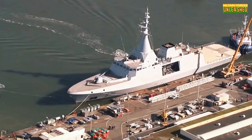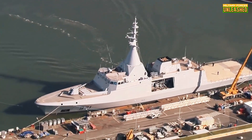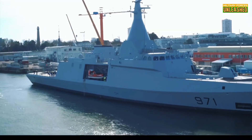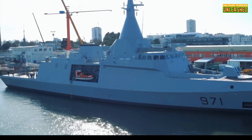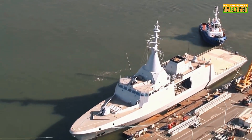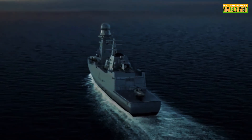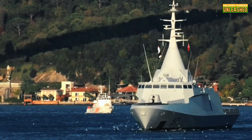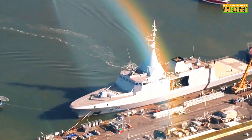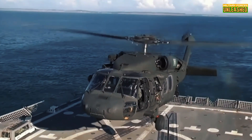So what's the verdict? The Gowind-class Corvette is a testament to how far naval technology has come — smart, sleek, and a symbol of modern naval power. But like any piece of military tech, it's not a silver bullet. It has its strengths, but also its limitations. For many nations, the benefits outweigh the flaws, and the answer is a resounding yes. But as technology and warfare evolve, the Gowind will need to keep up or risk becoming yesterday's news.